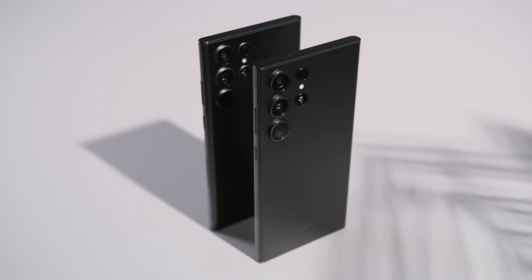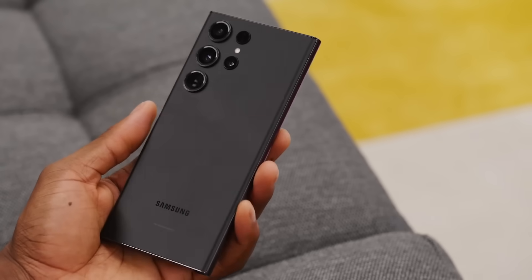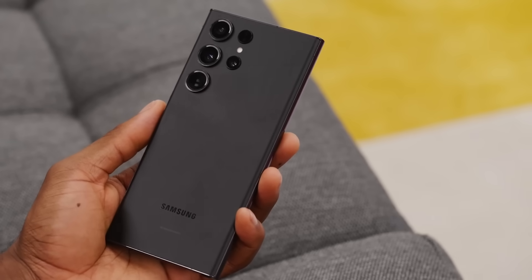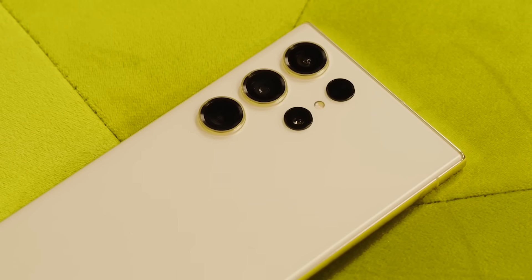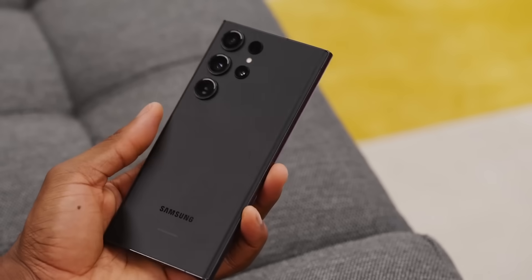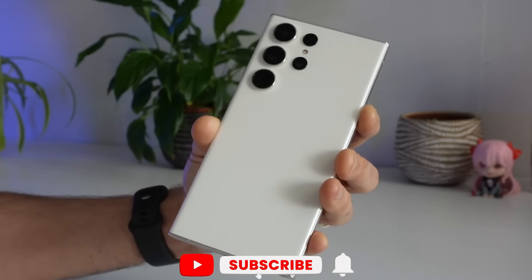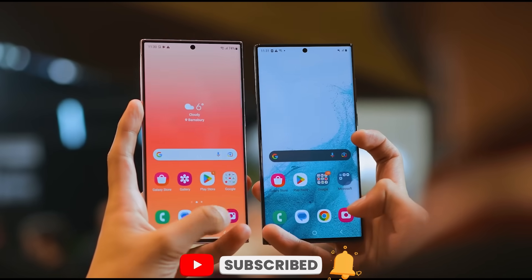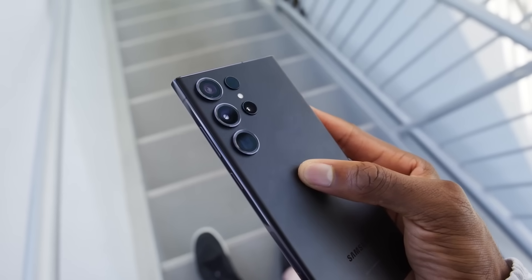We'll know official details soon enough as launch nears, but for now, the rumors paint an impressive picture of what's to come. What potential feature or upgrade excites you the most for the Galaxy S24 Ultra? Let me know in the comments. And if you want to see more videos on the S24 Ultra and other tech news as it breaks, don't forget to subscribe and click the bell icon for notifications. Thanks for watching, and I'll see you in the next one.